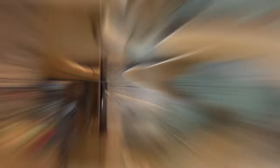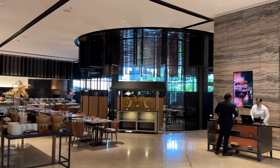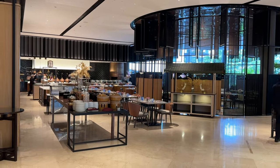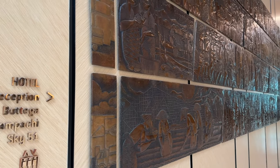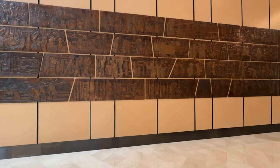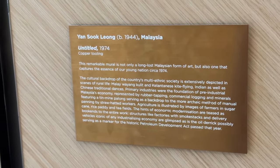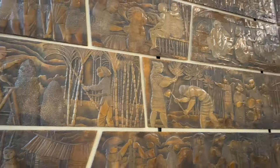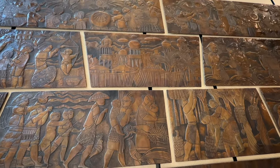Behind the spiral staircase is the all-day dining restaurant called Nipah Restaurant, where I will have my breakfast tomorrow. Further into the lobby, there is one masterpiece that really touched my heart — this copper-crafted mural, truly a treasure. It was created in 1974, with pictures depicting what Malaysia was like: the lifestyle of the locals, agriculture as the main source of income at the time, and renowned landmarks like Merdeka Square.